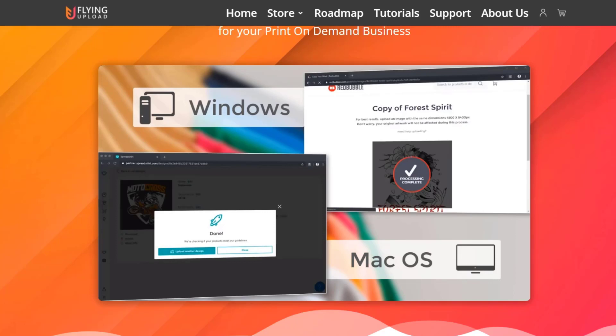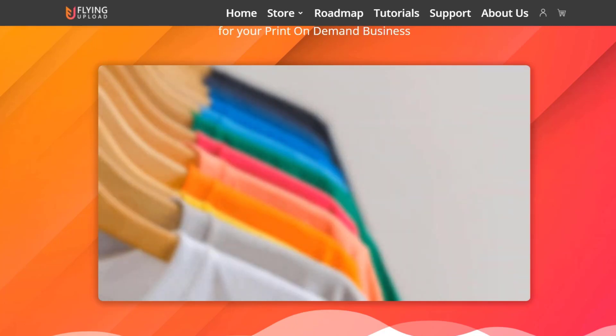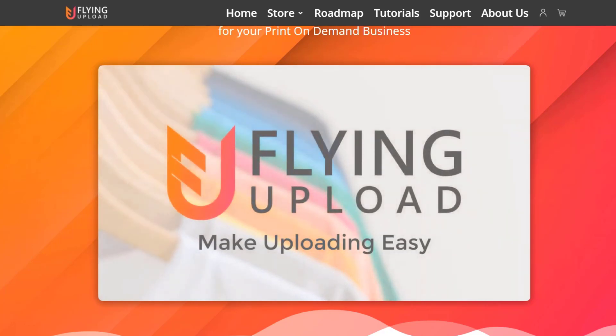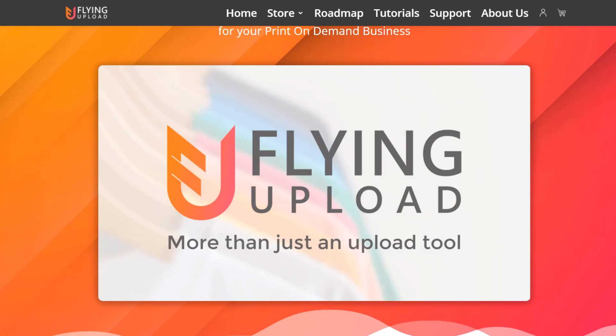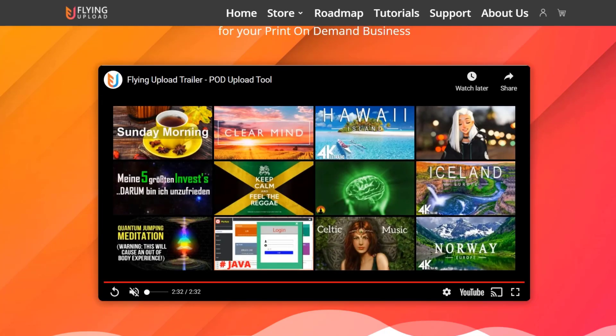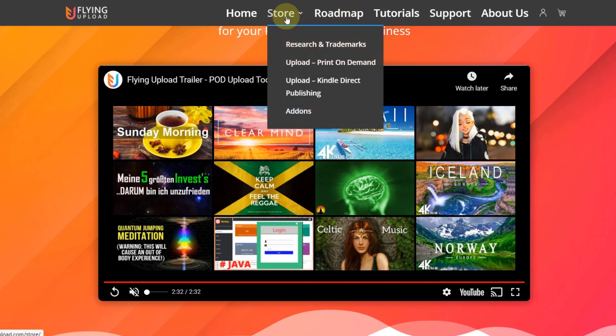After a couple of weeks of starting to upload manually to Amazon Merch, Spreadshirt, and Redbubble, I looked for a proper automation tool. Flying Upload is the one I started to use. I tried a few others — I tried Merge Titans and Lazy Merge — but those didn't work that well for me. A lot has probably changed with them now as well in the last nine to ten months, since that's when I started my print on demand journey, and they might have changed their software too.